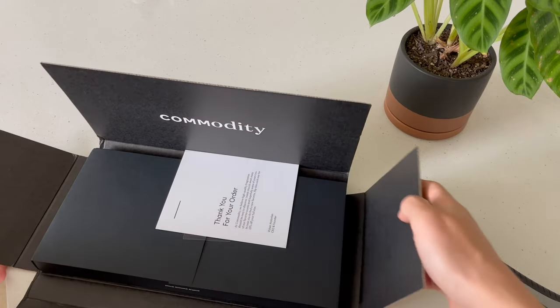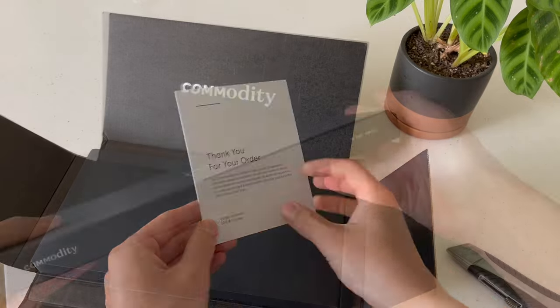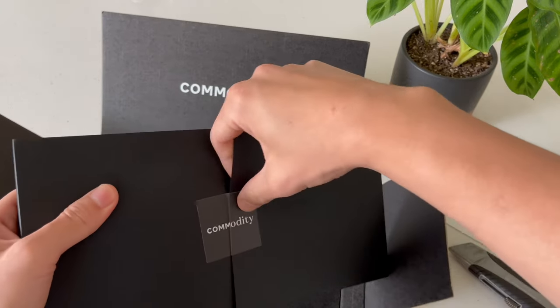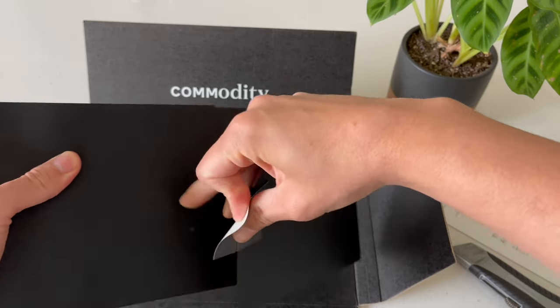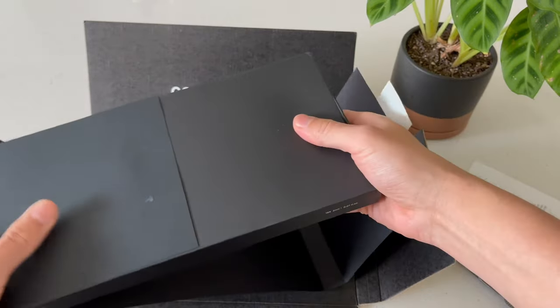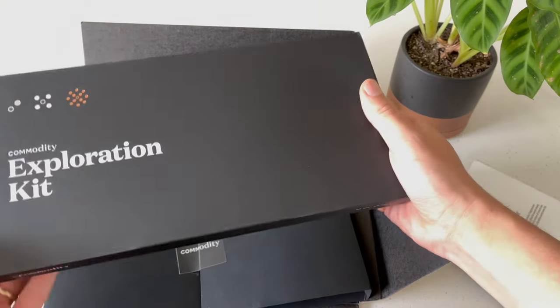If you enjoy videos about minimalism, purposeful living, and reviews of quality home products, please consider subscribing to this channel. Commodity started as a very successful Kickstarter project almost a decade ago, but after a few years they closed. It was later purchased again and they're back selling some of their signature scents plus some other new ones as well.